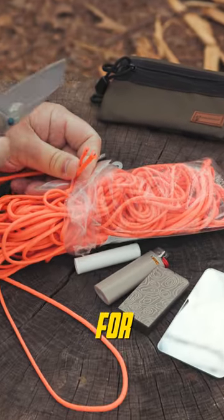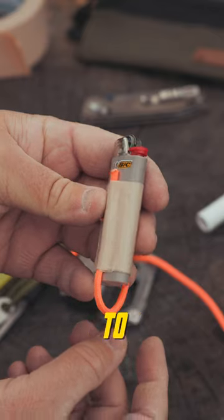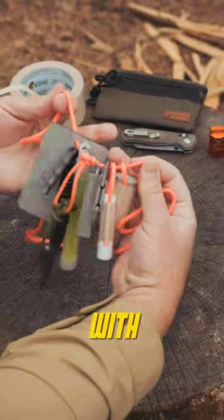Choose a brightly colored paracord for high visibility and seal the ends. Duct tape and paracord can be used to make attachment points on certain items. String everything on the paracord and secure the ends with a double fisherman's knot.